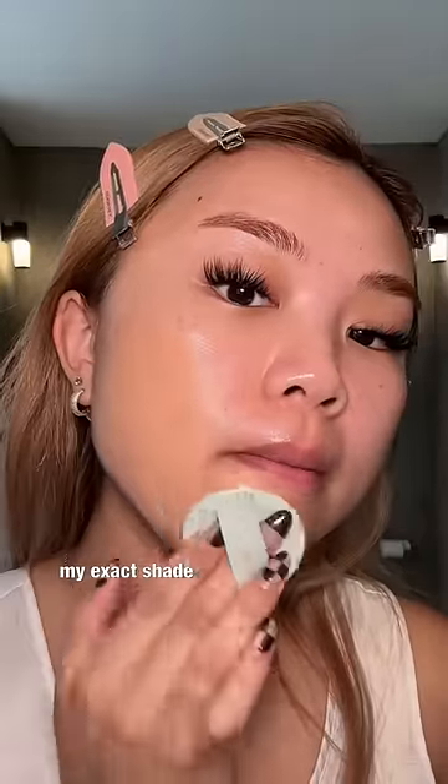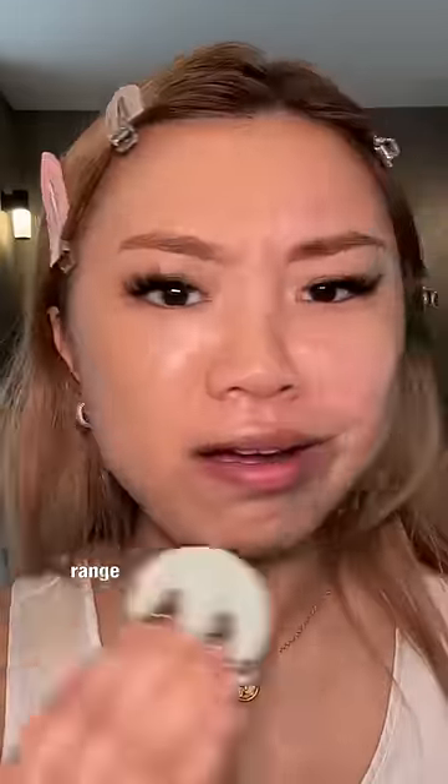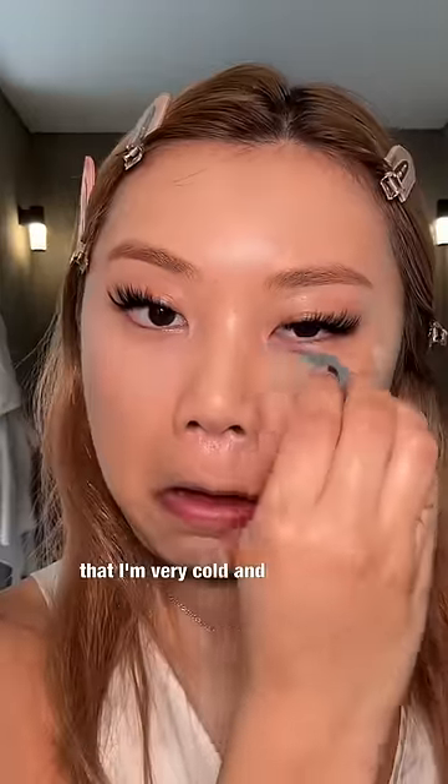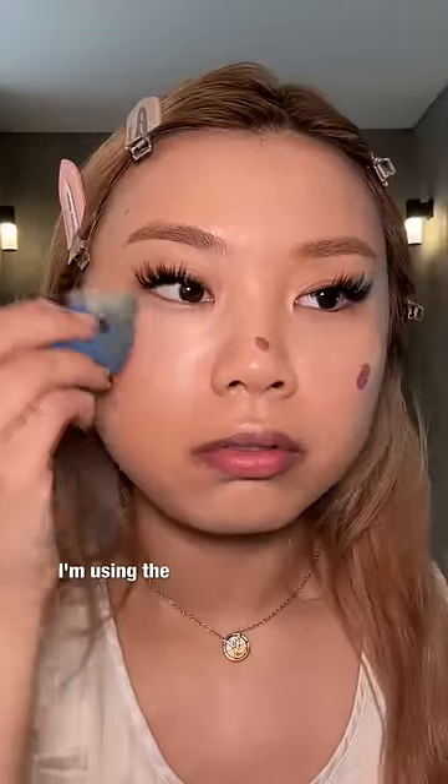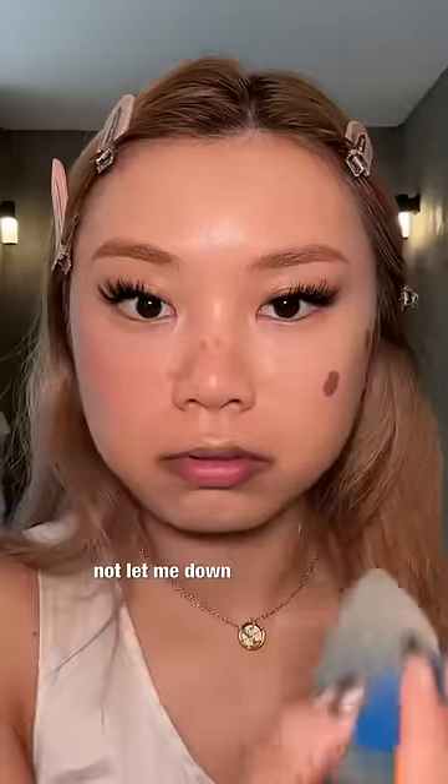Remember the La Nige cushion foundation I talked about the other day? It's actually my exact shade — I wish they had a larger shade range because I really like it. I'm putting on very light concealer to make the illusion that I'm very cold. And then jumping on to the highlight of the makeup, which is the blush — I'm using the Rare Beauty blush because it will not let me down on this challenge.